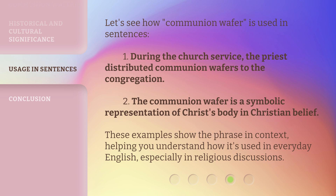These examples show the phrase in context, helping you understand how it's used in everyday English, especially in religious discussions.